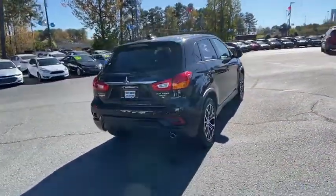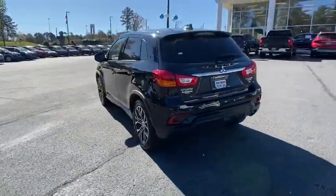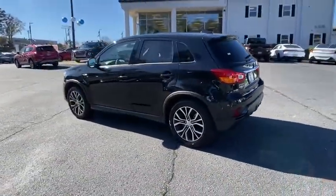The Outlander Sport offers comfortable accommodations for five. Passengers will be treated to a refined ride in comfortable surroundings with a host of welcome features.